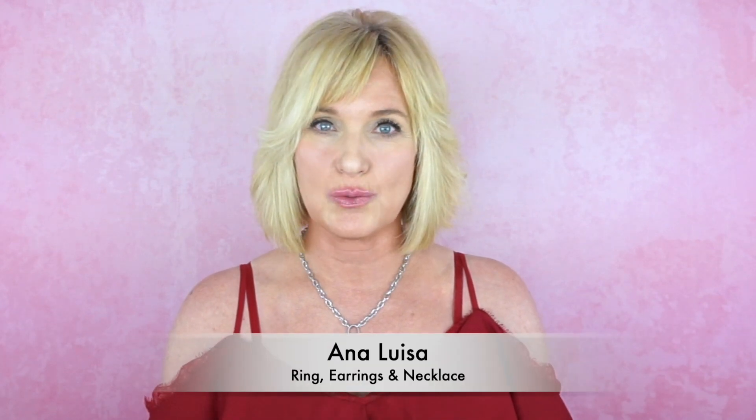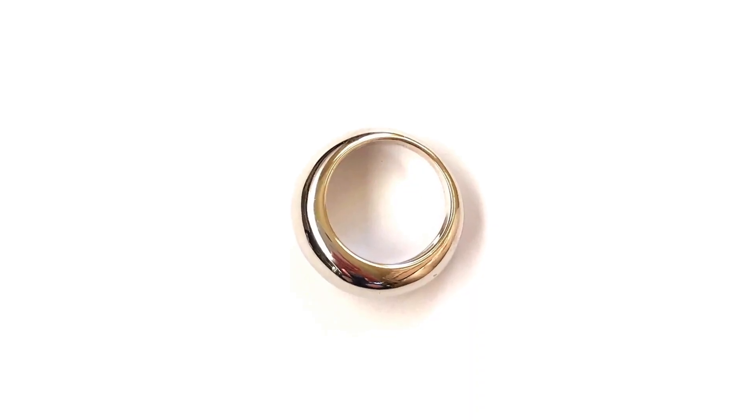Next I'll show you a few jewelry items I've been loving. My very favorite is this dome ring — it's a sterling silver dome ring, and I love the chunkier style. I tend to like silver jewelry better than gold on my skin tone. I got three pieces from Ana Luisa jewelry, and they have a one-year warranty on everything, which I really like.